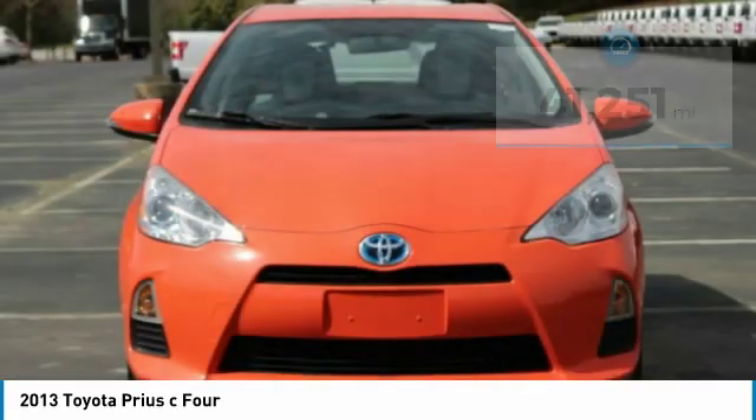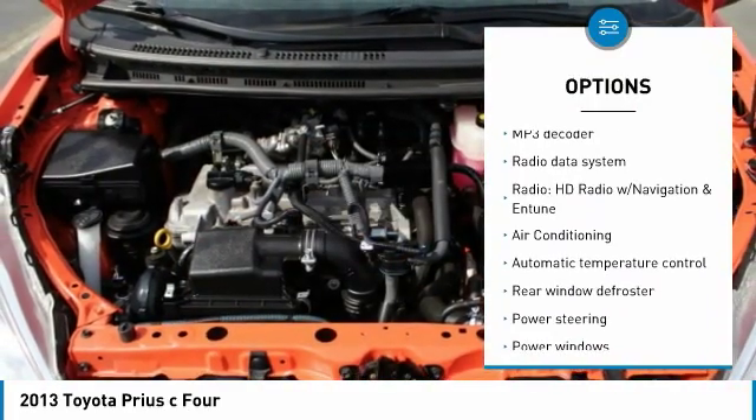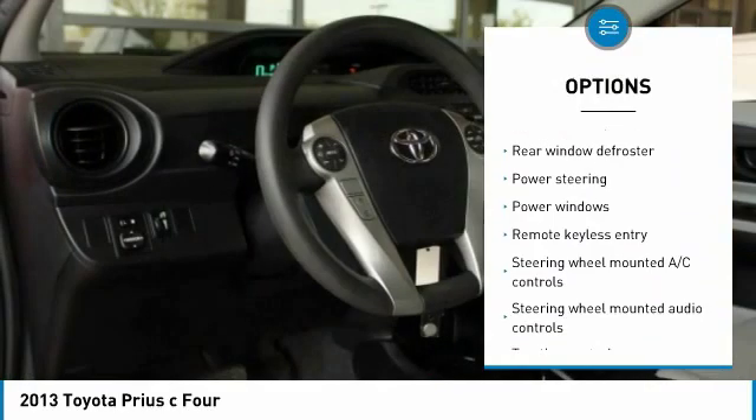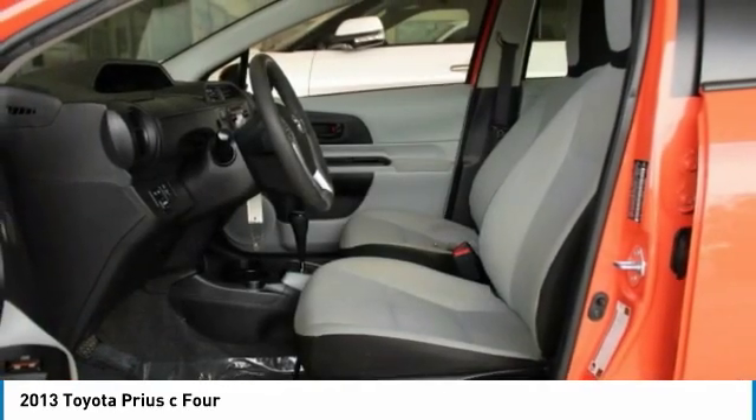Here are some of this vehicle's great options: traction control, navigation system, dual airbags, air conditioning, power steering, rear window defroster, electronic stability control, power windows, fog lights, CD player.